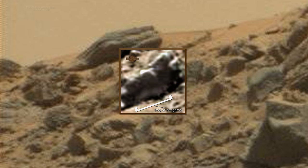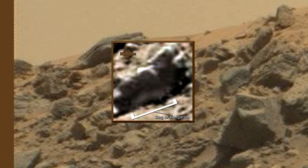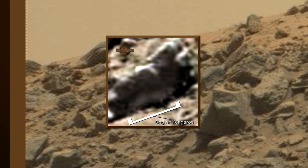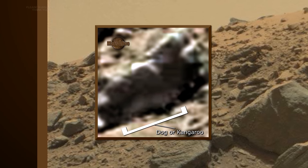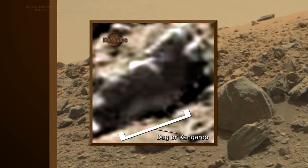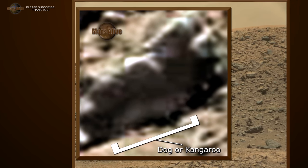Like this for instance. Let's take a look at the enhancement of this area. Here we can see what looks like an animal of some kind on the surface of Mars, resembling a dog or kangaroo.